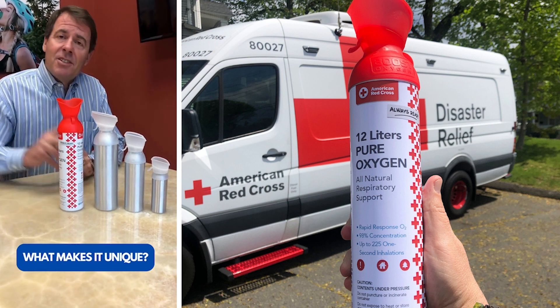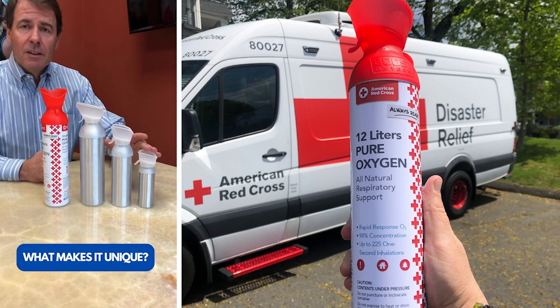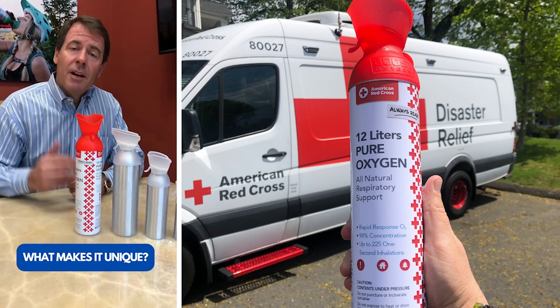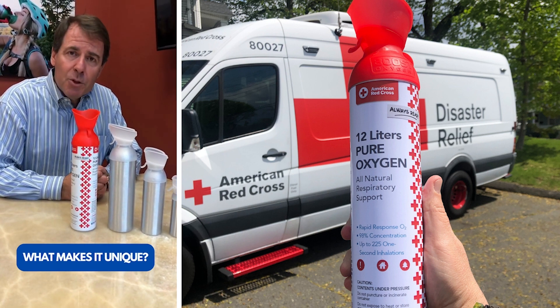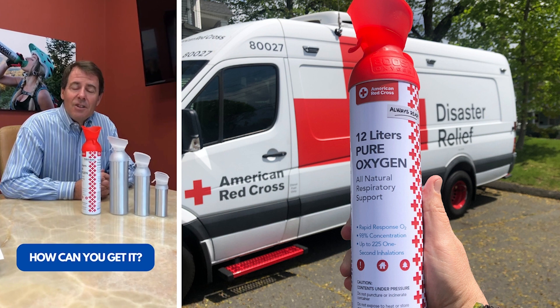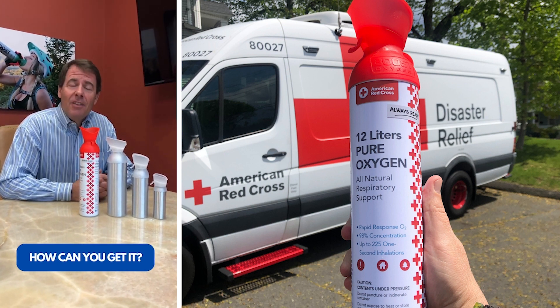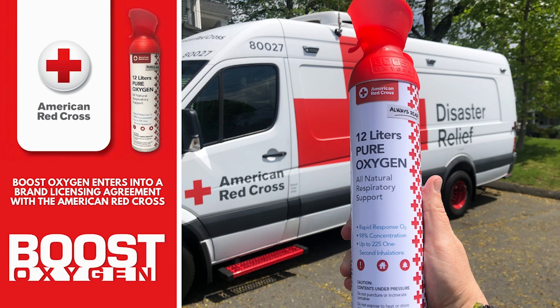One of the biggest differentiators of the American Red Cross can is its size. Boost Oxygen itself has three different sizes: a 3 liter, a 5 liter, and a large 10 liter. The American Red Cross can uses a 12 liter can, which delivers almost 15% more than our largest can. People have been asking when and where you can get this — this summer, we'll be rolling them out at select retailers and also through the American Red Cross site itself. Thank you for watching and hope to see the American Red Cross canisters out on the market this summer.